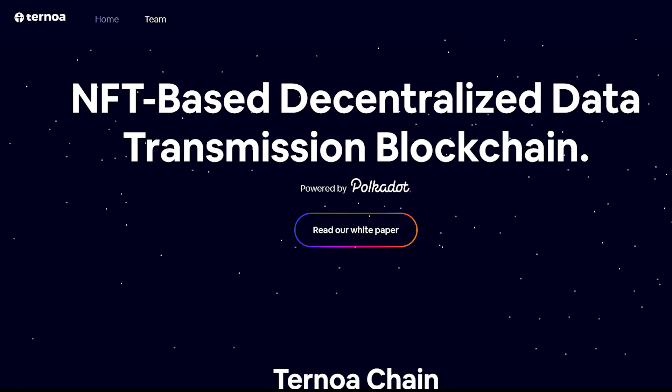And here is where the Ternoa project comes to solve these problems. Ternoa is a French initiative that is developing a public blockchain that specializes in storage and transmission of data.